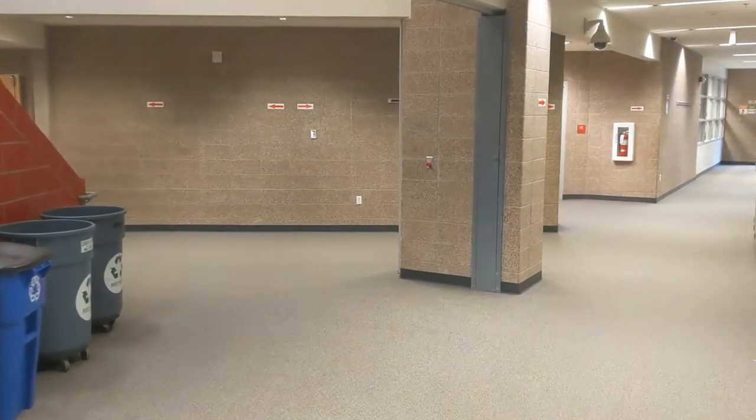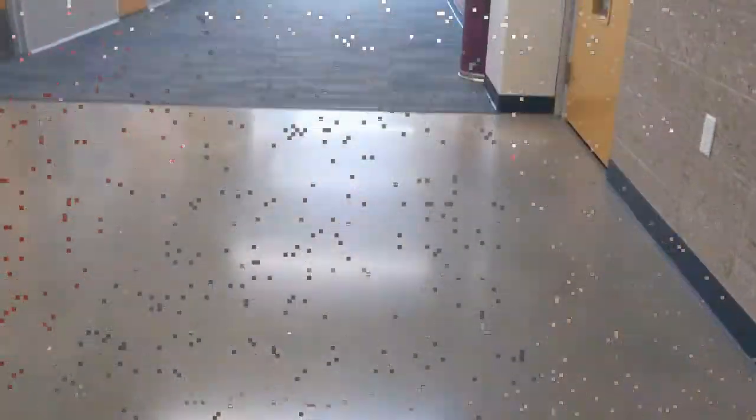If you don't need to go to the office and you're in sixth grade and you need to get upstairs to a class, right here is a stairwell that's one way going upstairs. So this stairwell you have to go up — you cannot come down these stairs.